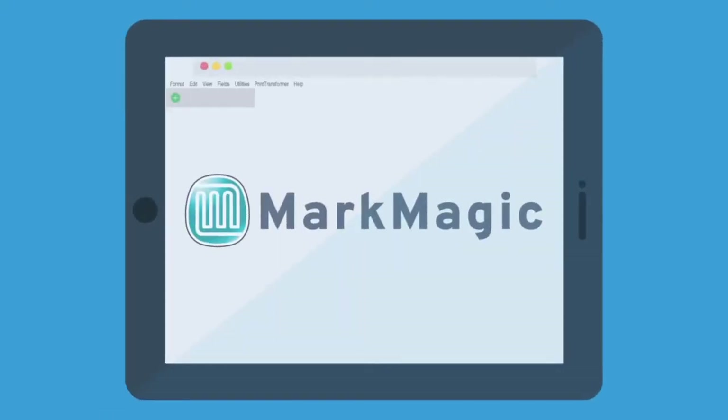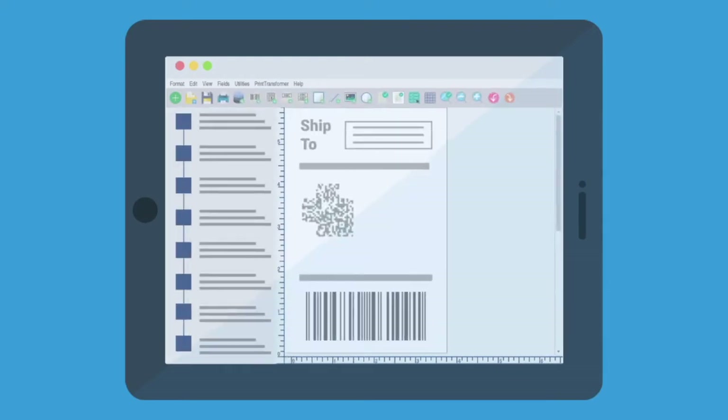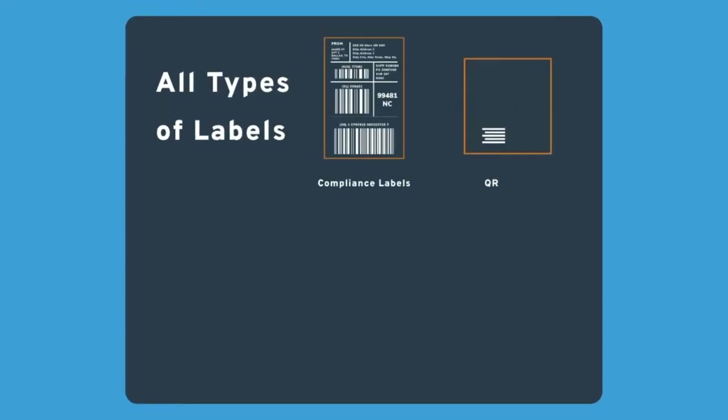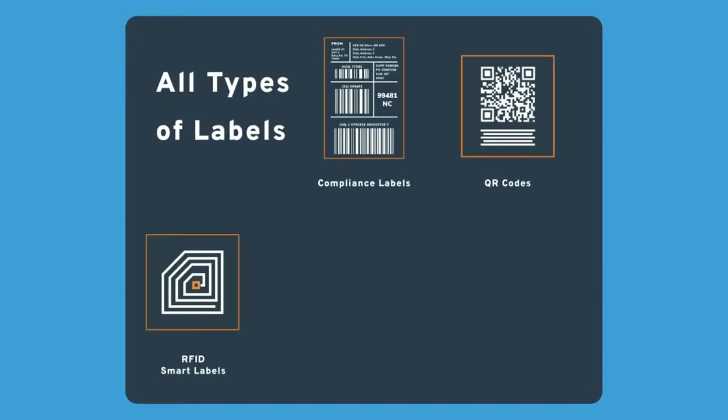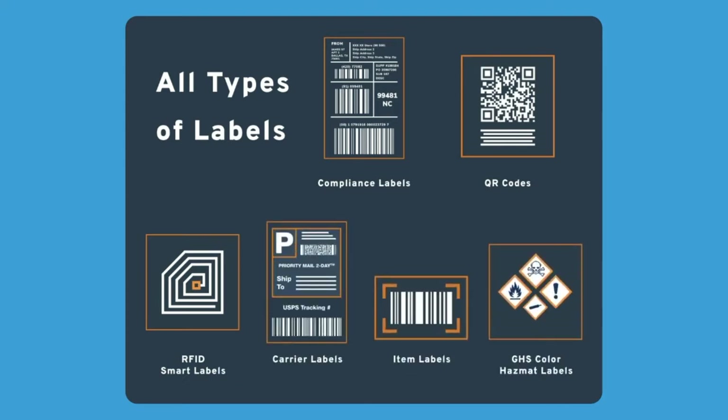Meet MarkMagic by Cybra — the easiest way to design and print the forms and labels you need to work with your customers and suppliers, such as compliance labels, QR codes, RFID tags, carrier, item, GHS color hazmat labels, and many more.